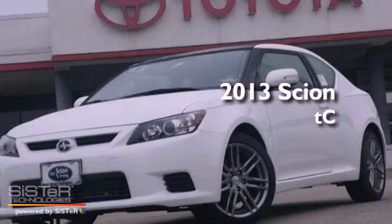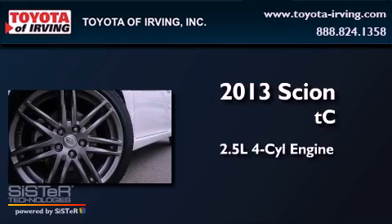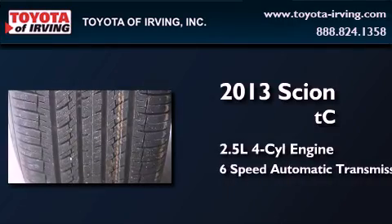This is a brand new 2013 Scion TC. It has a 2.5-liter four-cylinder engine and a six-speed automatic transmission.